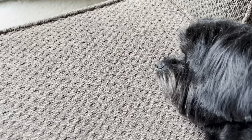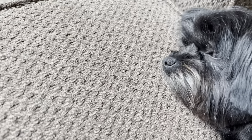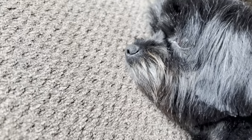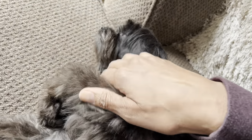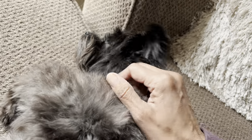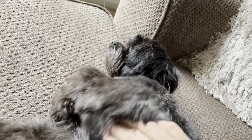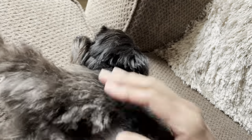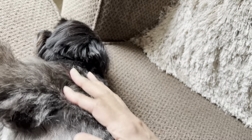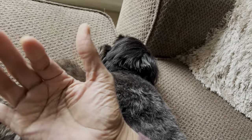After a good grooming, Jersey comes home and crashes. You tired? Are you sleepy? You look great. You're so soft. All right guys, thanks so much for watching. Say bye, Jersey. Bye!